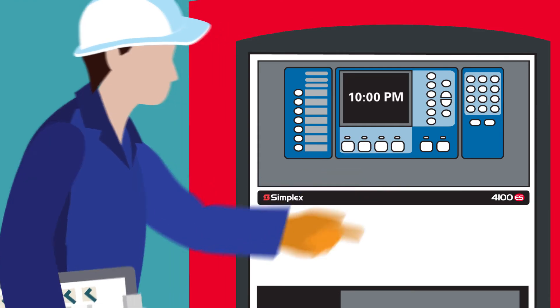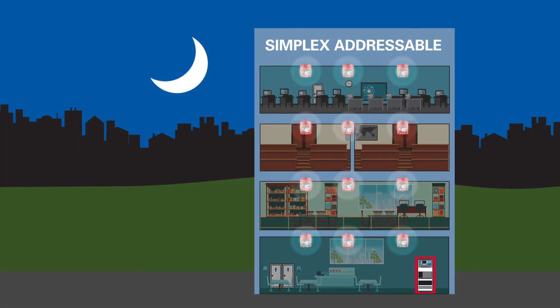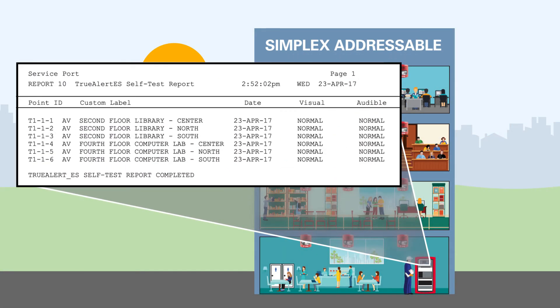Want to schedule testing for a quieter time? Set the panel to automatically test at a pre-programmed period and head home. The next morning your report is ready to print.